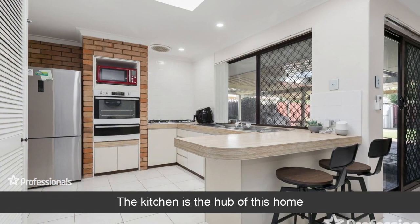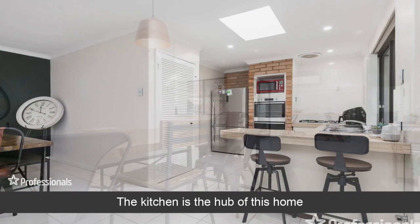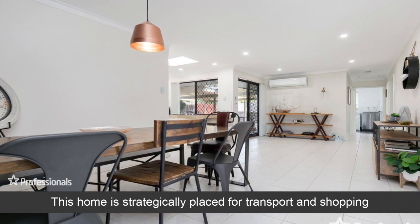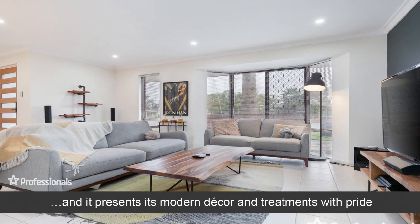The kitchen is the hub of this home. This home is strategically placed for transport and shopping, and it presents its modern decor and treatments with pride.